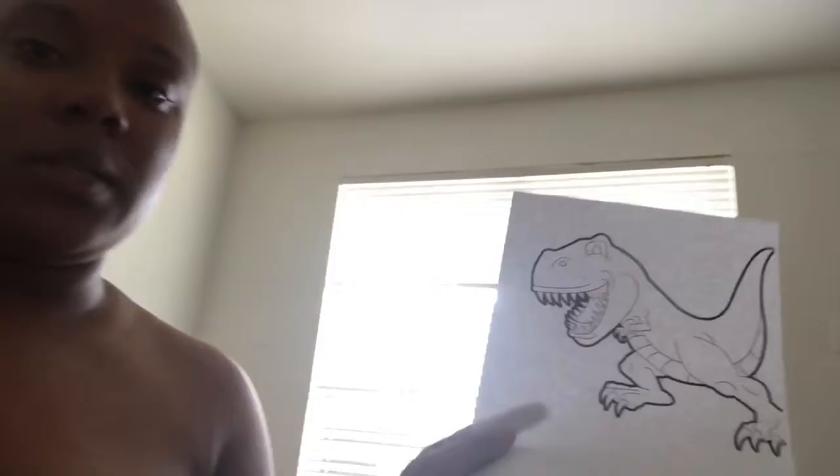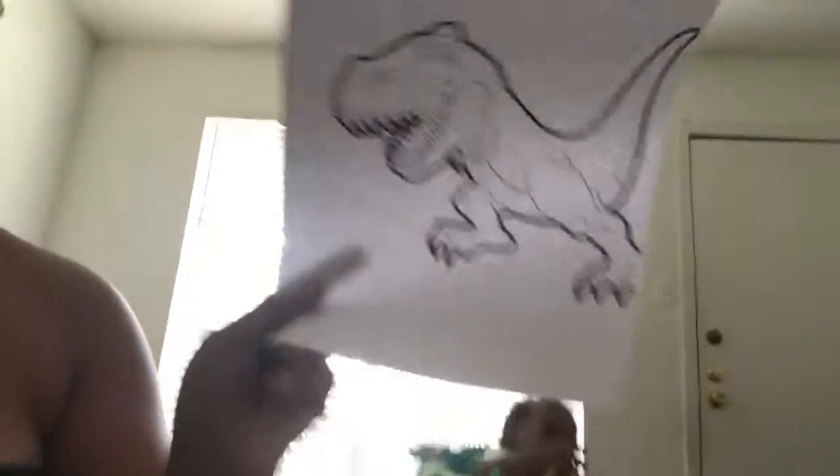After we do our pen control booklet, I'll give him some reinforcement time, which is him coloring. I printed out some coloring sheets — he's obsessed with dinosaurs, so we do dinosaur coloring sheets, some with his name on there, some alphabets, triceratops — just little stuff for him to do. We also have Play-Doh. I just go with the flow.